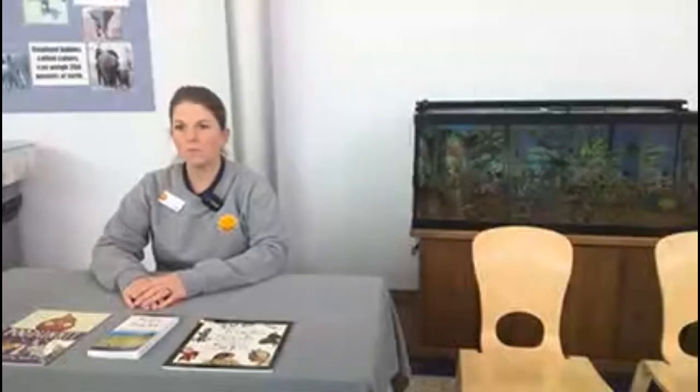Hello everyone. Welcome to this afternoon's conversation. We are going to head back to the zoo and we have a Scat Chat at the zoo.